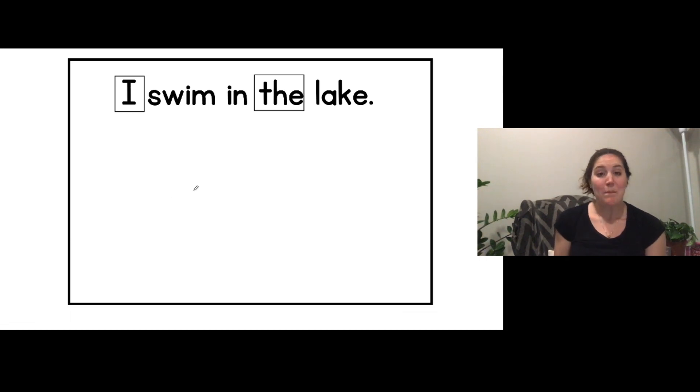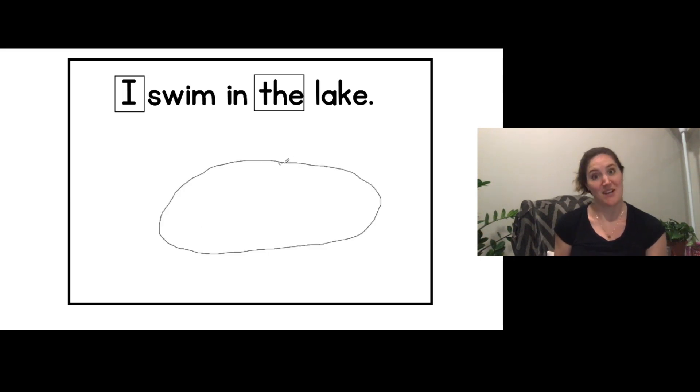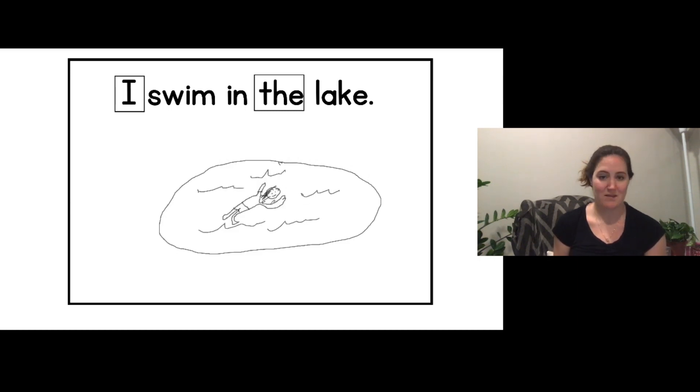Now I need to draw a picture that matches the sentence. This sentence said 'I swim in the lake,' so I'm going to draw a picture of myself swimming in a lake. There's my lake. Those are my waves. I drew a picture of me swimming in the lake. My picture matches the sentence. It wouldn't have made sense if I drew a picture of me sitting at a table, because the sentence does not say 'I sit at the table.' The sentence says 'I swim in the lake,' so I had to draw a picture of me swimming in a lake.